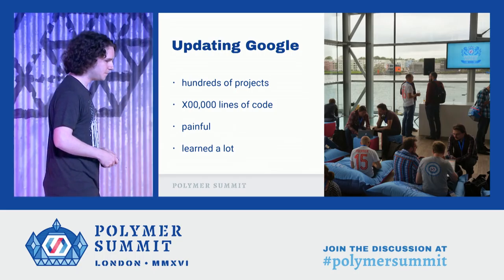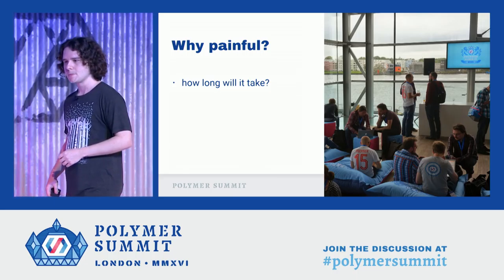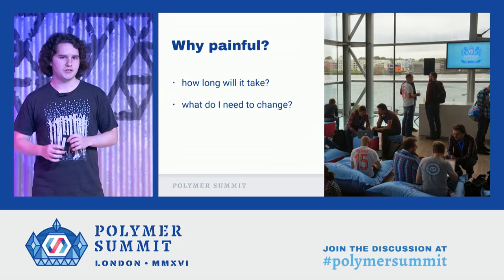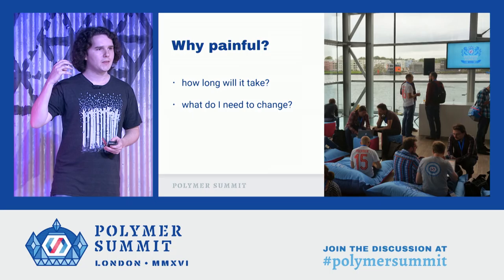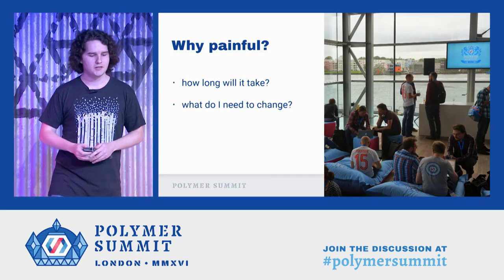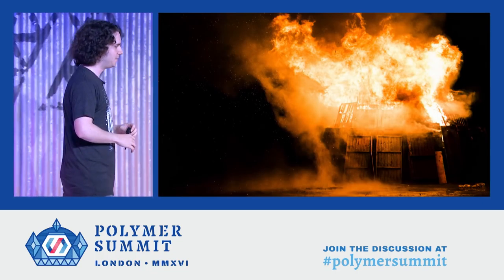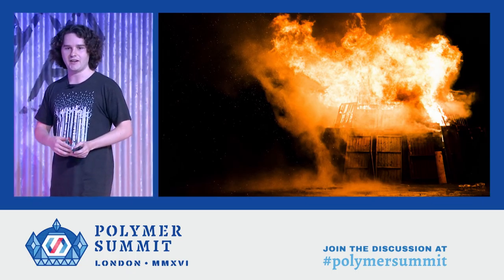So why are updates painful? I think a lot of it is around uncertainty, the way we think about risk. You start thinking questions like, how long is this going to take? What do I need to change to get migrated? The back of your mind is thinking, especially if you have a very large code base and a large ecosystem, about something that I've been calling the cleansing wave of fire. You're in a cleansing wave of fire situation when from the moment that you begin your upgrade, your entire app is broken and nothing is going to work until you've migrated all of it.